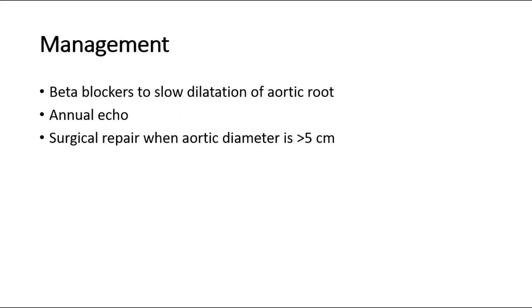For management of Marfan's Syndrome, the main danger we are afraid of is aortic dissection. Beta blockers can be given to slow down the dilatation of the aortic root. An echocardiogram can also be given, and if the aortic diameter is more than 5 cm, the patient can be referred for surgical repair due to the high risk of aortic rupture.